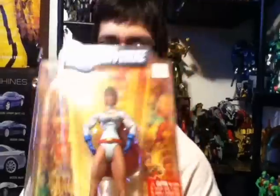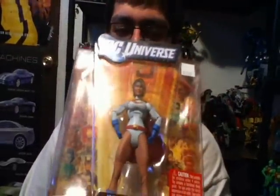We found this really cool Power Girl figure for our DC Universe collection. Really cool. I'm really trying to build up the Justice Society of America, so that's why I kind of got her. She was only like $18, so that was a good deal.